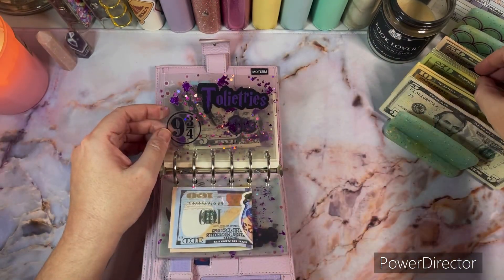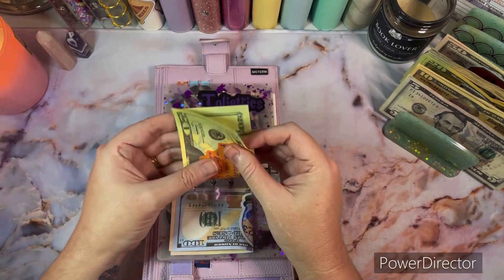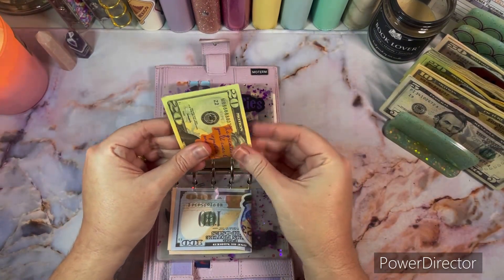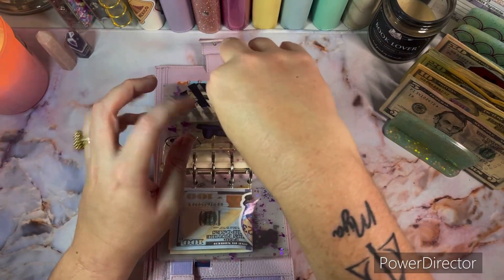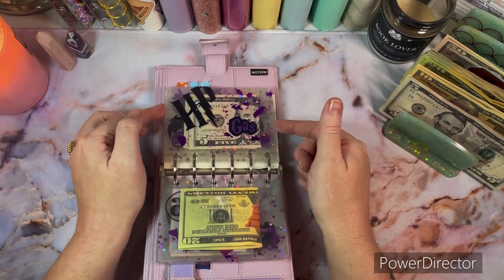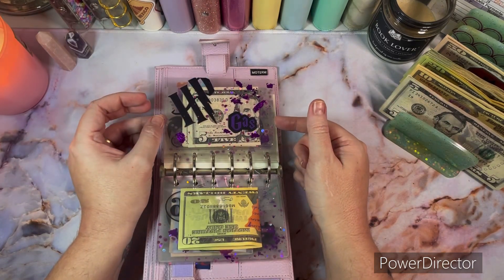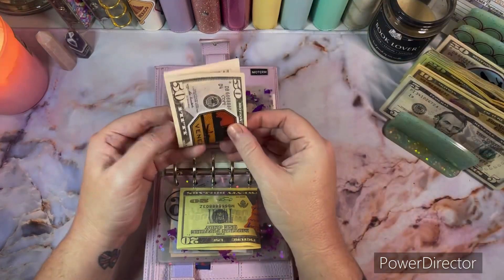Toiletries is going to get $20 and that is prop money as well. We get most of our toiletries from Walmart; sometimes we'll get them from Costco, but my mom goes for me because she has the membership and I just pay her back. Gas is going to get $50 and that is also going to be prop money.